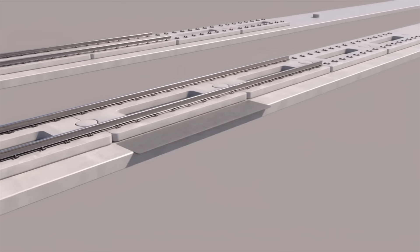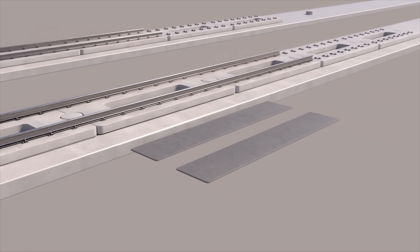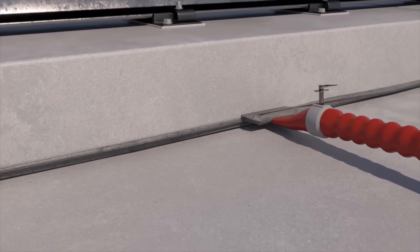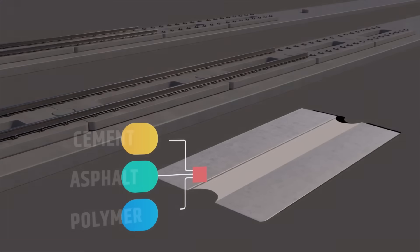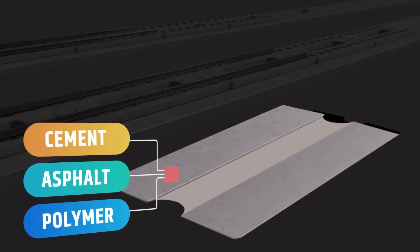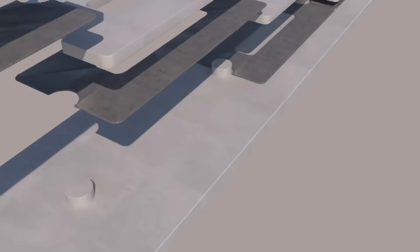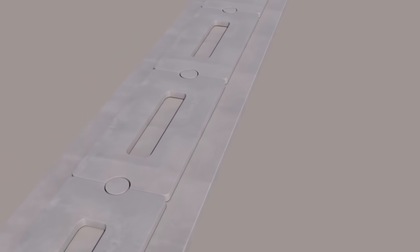CA mortar is a buffer material called cement asphalt mortar, or CAM, being used in India for the first time for track structure. It consists of cement, asphalt, polymer emulsion, sand, and other materials. This approximately 50 mm thick layer provides elasticity and absorbs vibrations generated due to the running of high-speed trains.